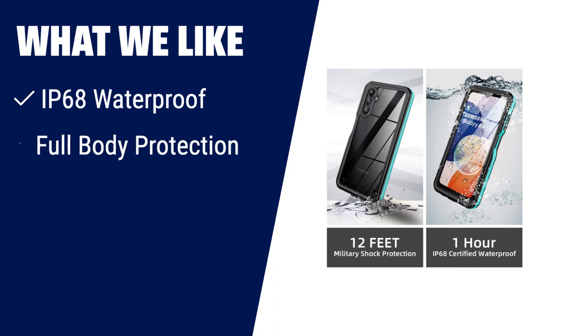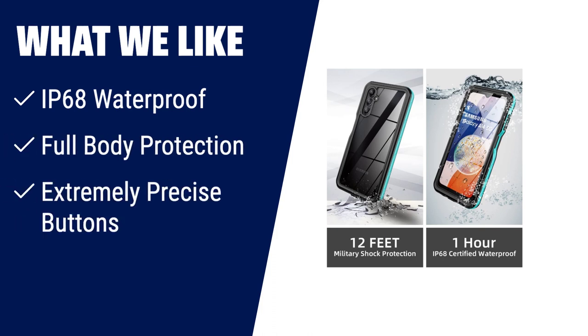What we like: For those who need ultimate protection for their Samsung Galaxy A14 5G, the waterproof case with built-in screen protector is the ideal solution. With its IP68 waterproof rating, it can withstand up to 6.6ft (2 meters) depth of water. It offers full body protection including shockproof, snowproof, and dirt-proof features. Plus, it allows for wireless charging and maintains precise button functionality.